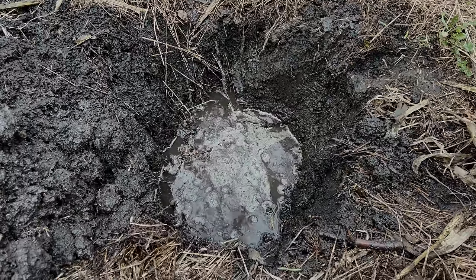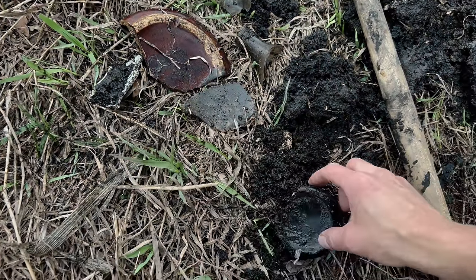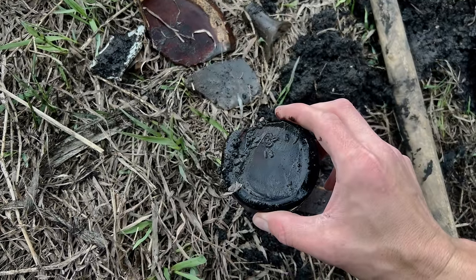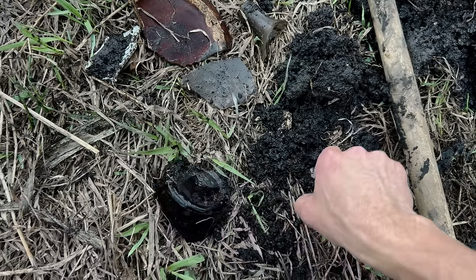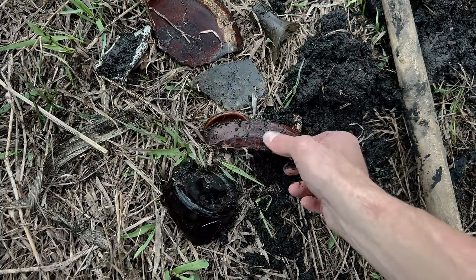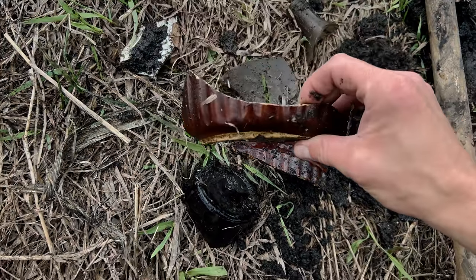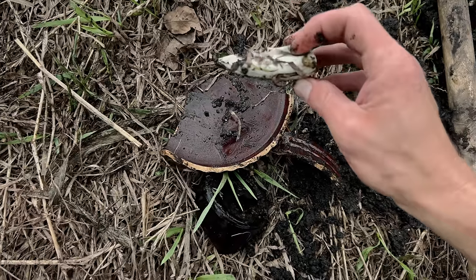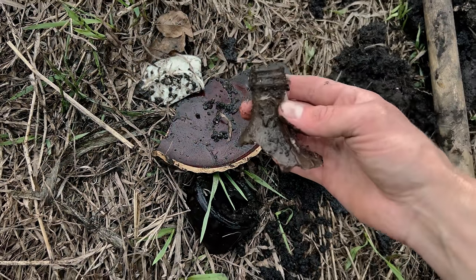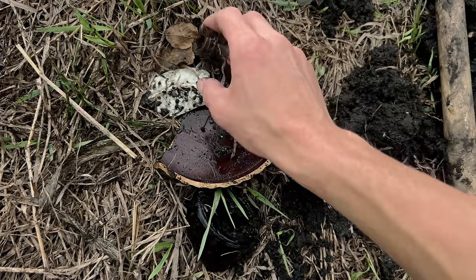We also got a scoop of lime, which indicates it could be an old outhouse pit. We'll continue and see how it goes. This spot's giving us mixed signals. We got beer from 1936, a really early possible chamber pot or spittoon.